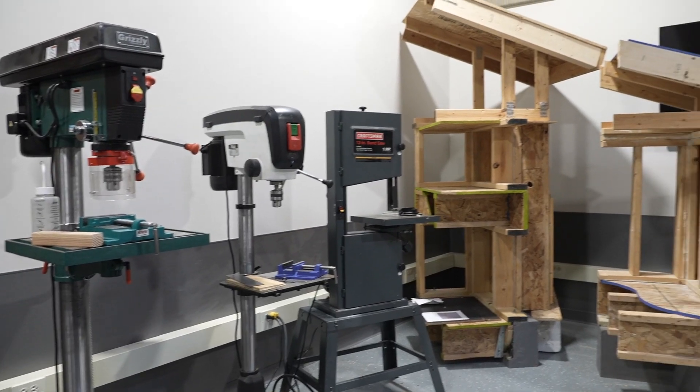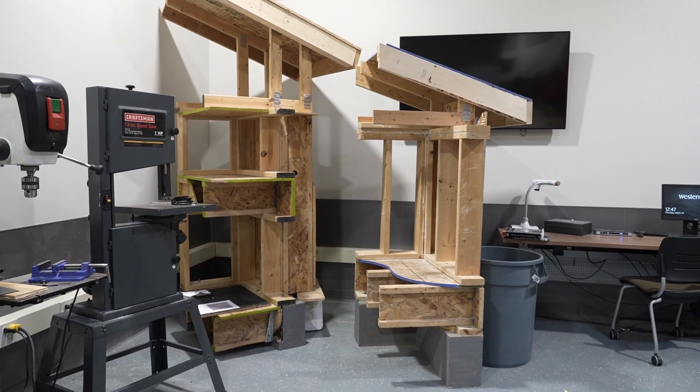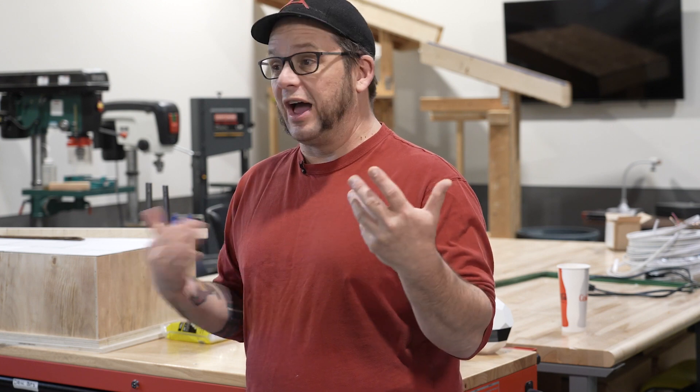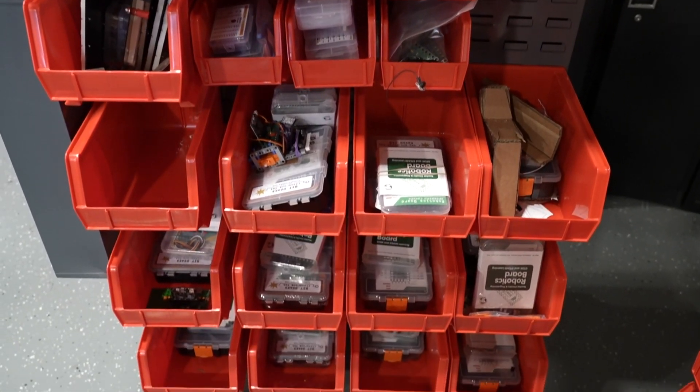We do anything from building models to 3D printing things to using saws and hammers and drills and stuff, putting things together. What we are doing in this lab is largely student-driven. We talk about what are the options and what do you guys want to do, and then we kind of build activities around those things.